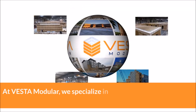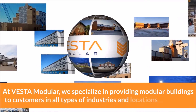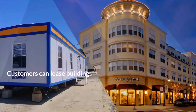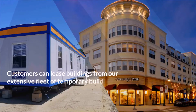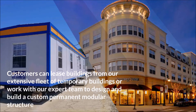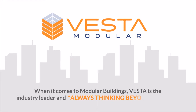At Vesta Modular, we specialize in providing modular buildings to customers in all types of industries and locations worldwide. Customers can lease buildings from our extensive fleet of temporary buildings, or work with our expert team to design and build a custom permanent modular structure. When it comes to modular buildings, Vesta is the industry leader and always thinking beyond the box.